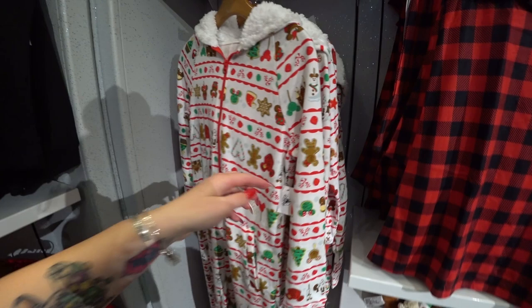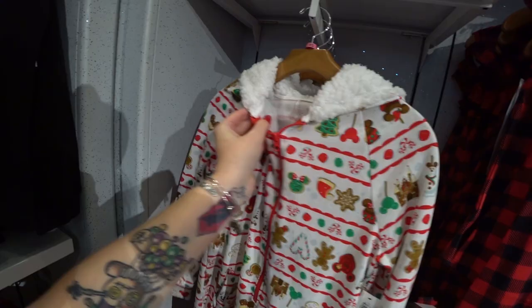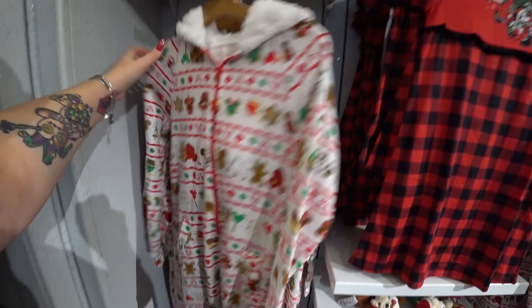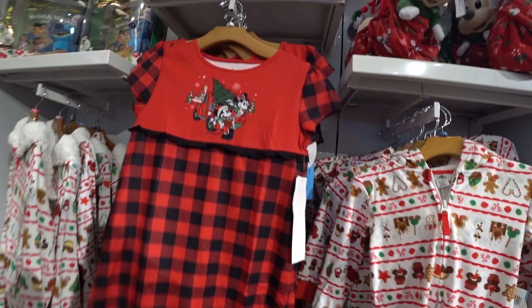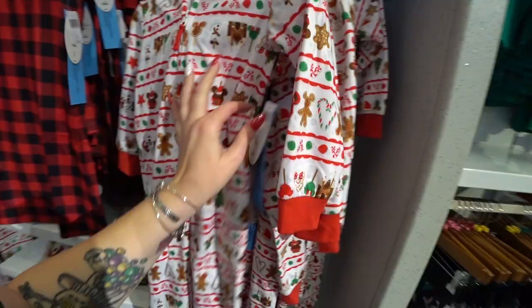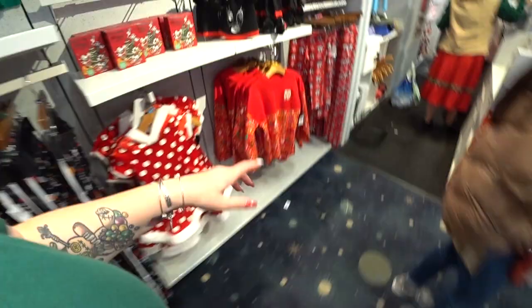There's a Minnie Mouse body suit — it's fuzzy inside with mini ears. There's also one for guys in red. There's a cute little girl's nightgown for $24.99 that matches the ladies' nightgown. There's a guys version matching the boys, and the whole family can dress up. The kids body suit is $39.99. They also have a kids treat spirit jersey so mom, dad, kids, and even the dog can all match.